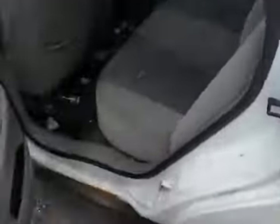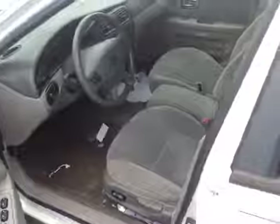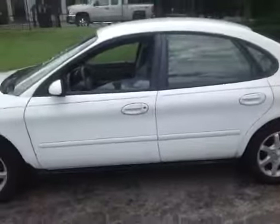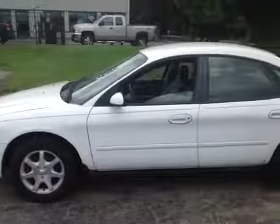It's got some rust as you can see on the lower rocker panels. It is a repo model. Another look here at the Ford Taurus — happy bidding from BMAC, good luck.